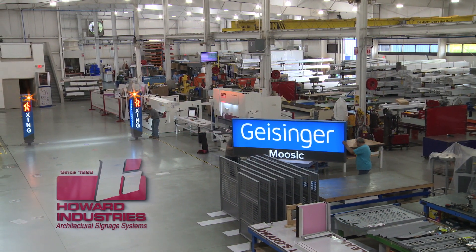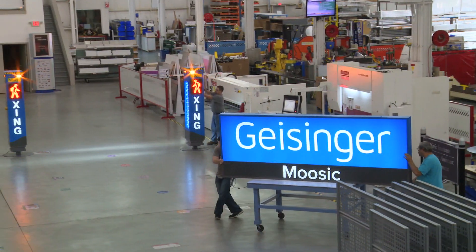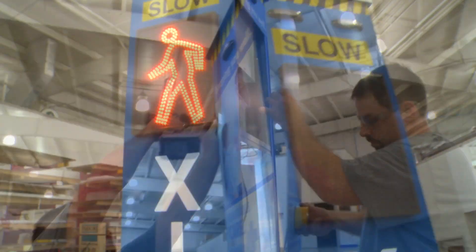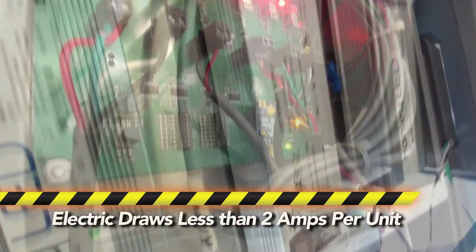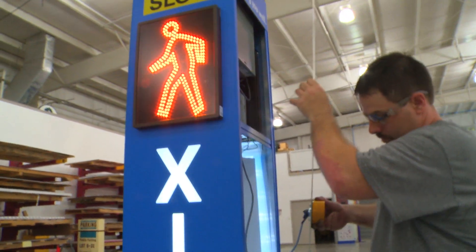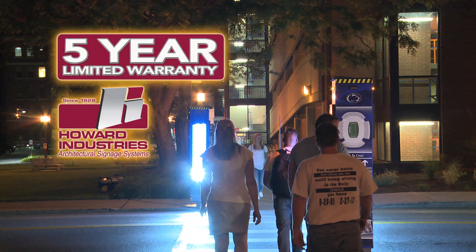Featuring the same unparalleled, high-quality engineered product fabrication the industry has come to know and expect from Howard Industries architectural signage lines, the Pedestrian Crossing Safety System offers a redundant LED lighting design which maintains illumination in the event of single component failure, durable aluminum and UL-rated construction, multiple activation options, and a five-year limited warranty.